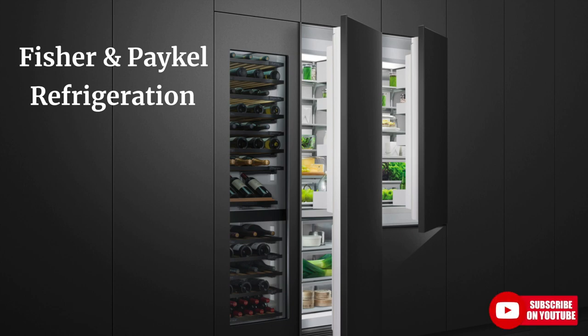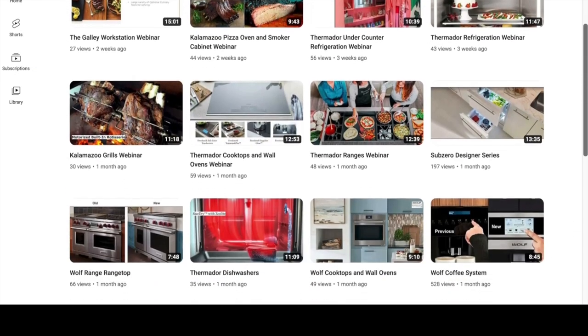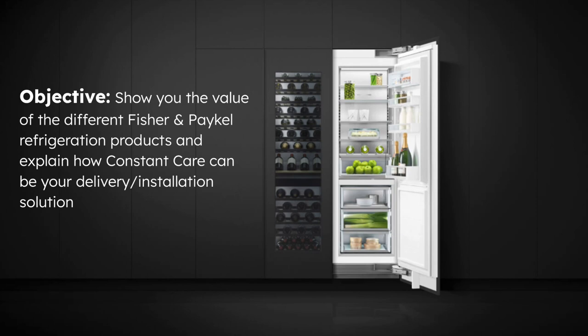If you aren't already subscribed, please subscribe to our YouTube channel. We are literally updating content every week. I have everything from Kalamazoo, Thermador, Miele, SubZero, Wolf. We're even doing some outdoor cabinetry stuff. So if you haven't already, please subscribe.